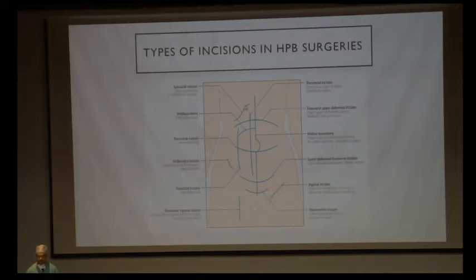Coming to the types of incisions in hepatobiliary surgery: a midline laparotomy incision is used for major surgical procedures like abdominal emergency surgery. A transverse upper abdominal incision is for major upper abdominal surgeries involving the stomach, liver, and pancreas. A subcostal incision is commonly used for open cholecystectomies, hepaticojejunostomy, and partial liver resections. The McBurney's incision is used for appendicectomies. A subcostal incision involves pain in T5 to T9 dermatomes; a midline incision involves T6 to T12, so all those nerves must be blocked.